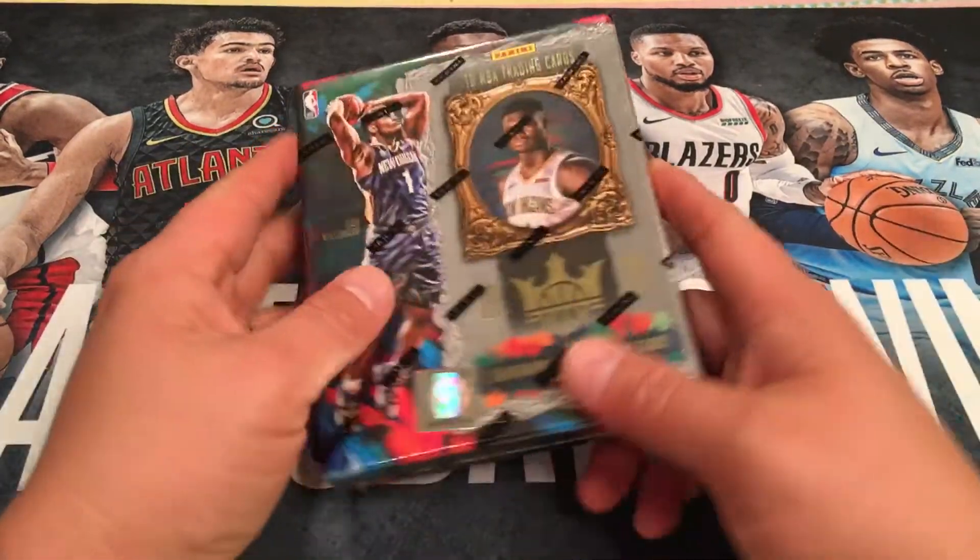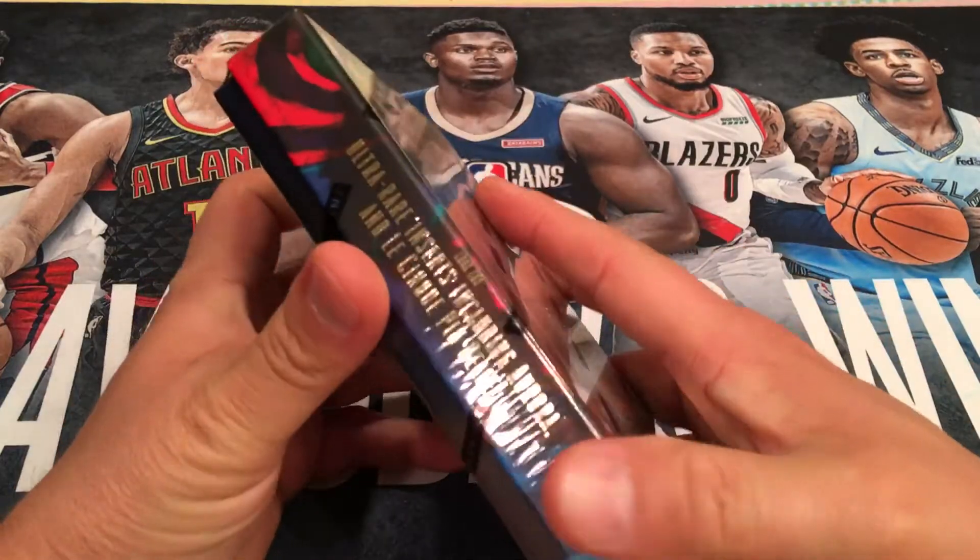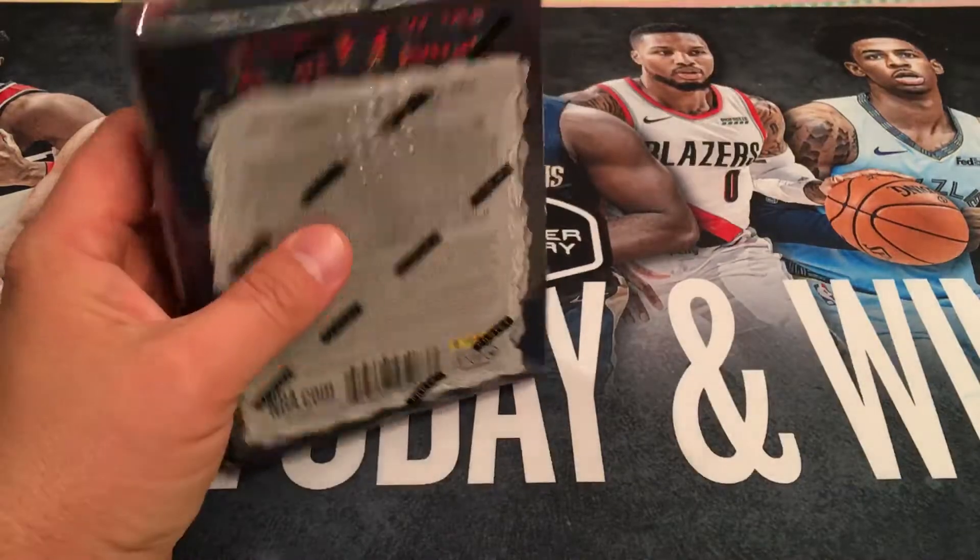Hello YouTube. StatShot at 75 here with box break number two of 2019-2020 Core Kings basketball from Panini. Didn't do so hot on the first box, so looking to make up for it here hopefully.